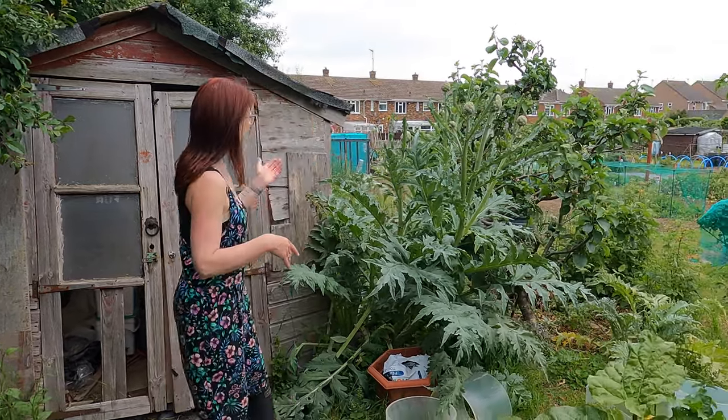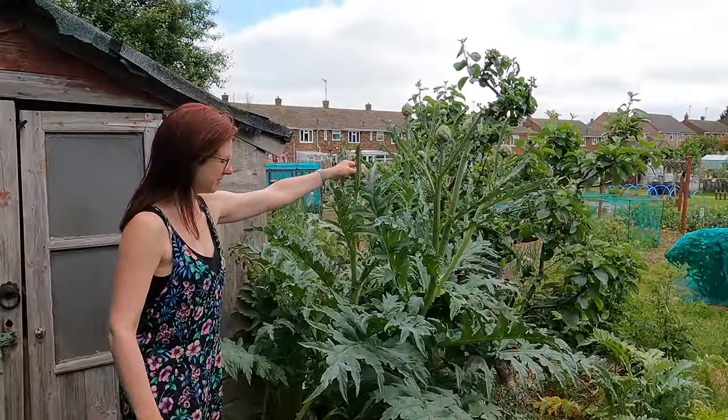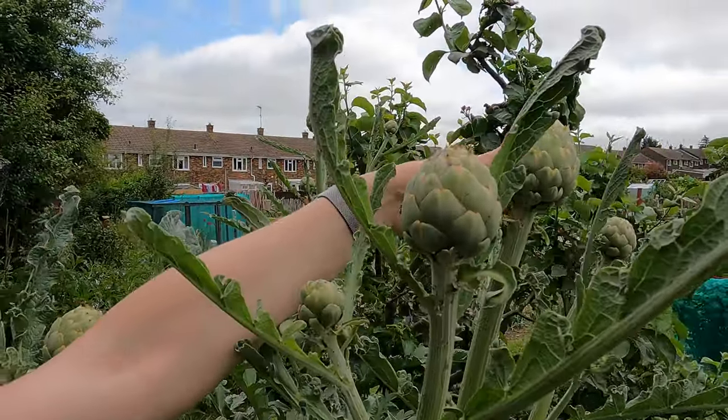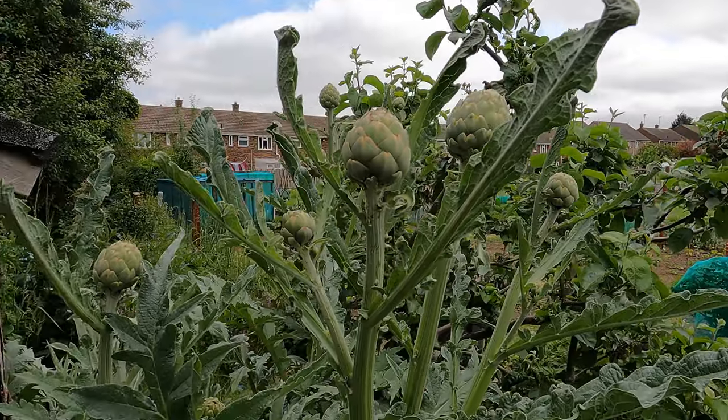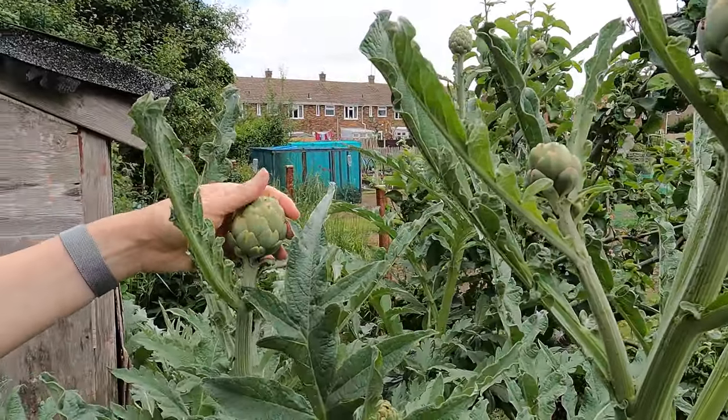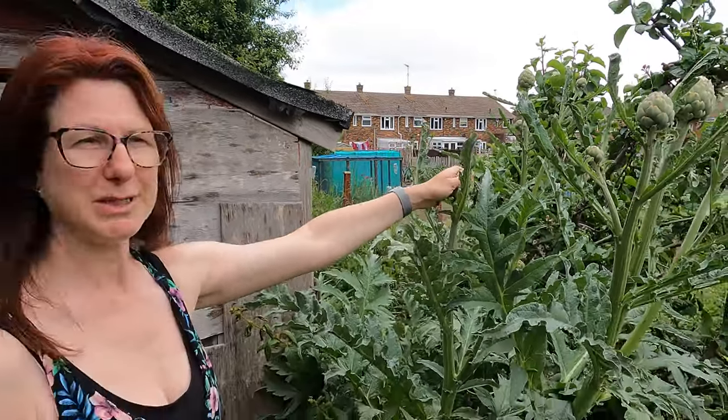We might as well start at the top and work around — some absolutely amazing artichokes. These are doing absolutely beautifully. Anyone who follows me knows I struggle with what to do with them, but I really must do something. I found some lovely dishes where you put lemon with them and roast them. If anyone's got any favourite recipes for globe artichokes, I'd love to hear them.